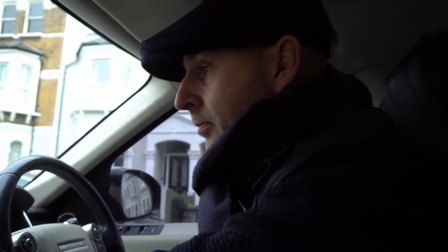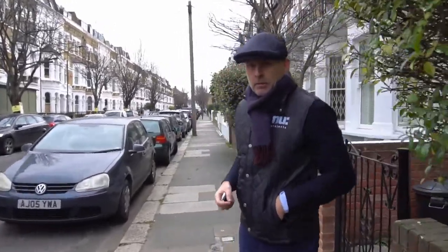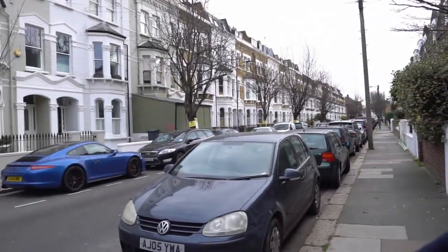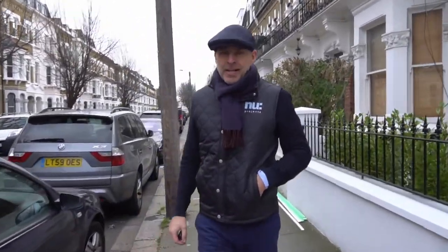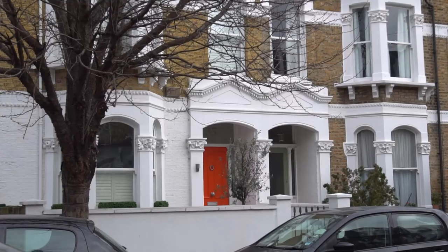This is one of the nicest streets in Fulham. As you can see it's summer and you've got all the tree-lined properties. Most of these houses have now had basements done because everyone sees the value in creating the extra square footage. This was our first one here — number 35 — basement, kitchen side return, mansard, and full refurb.